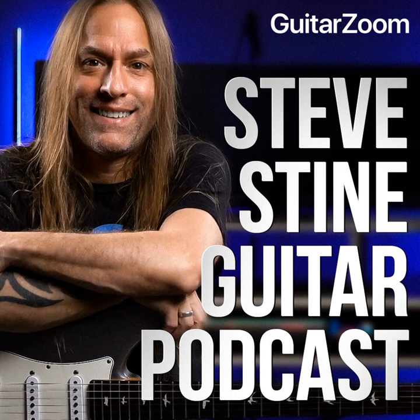Welcome to the Steve Stein Guitar Podcast, brought to you by GuitarZoom.com. If you want to improve your guitar playing, keep listening. If you want to improve even faster, go to GuitarZoom.com, where you'll find all of Steve's premium courses, masterclasses, and memberships that'll help you quickly and easily improve your playing. Now, here's your host, Steve Stein.